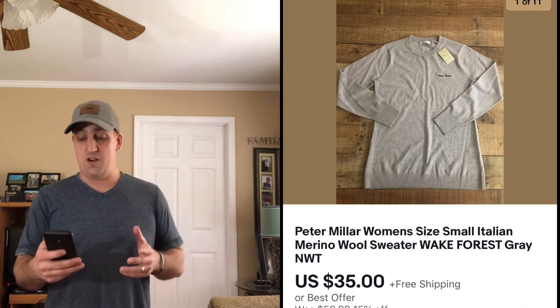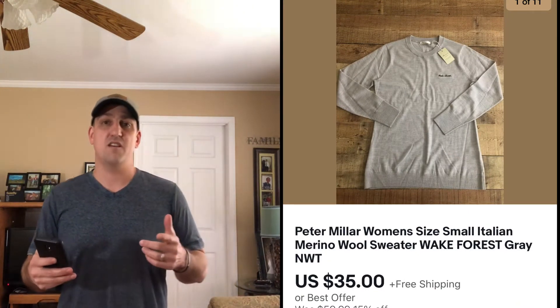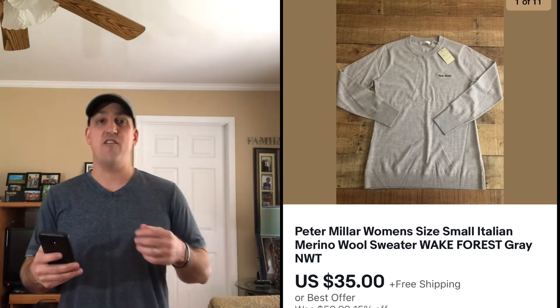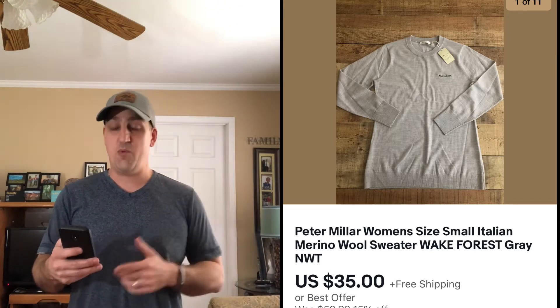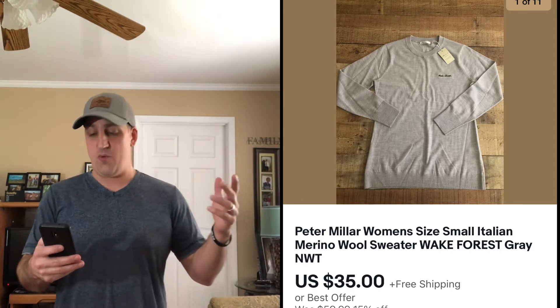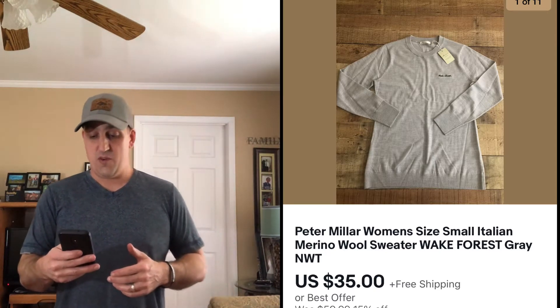First up is this women's Peter Millar Italian Merino wool sweater. My wife found this at a Goodwill — we paid $3.99 for it. It did have a Wake Forest embroidery on it, but we sold it to somebody who probably lives about an hour away for $35 with free shipping.